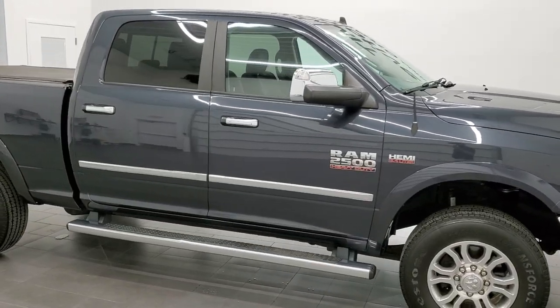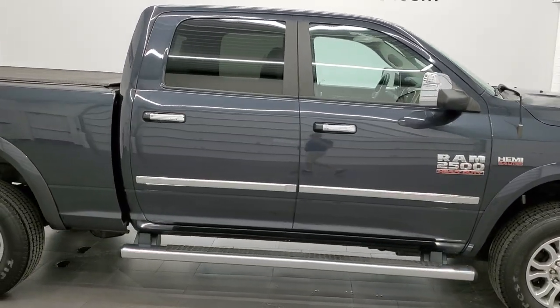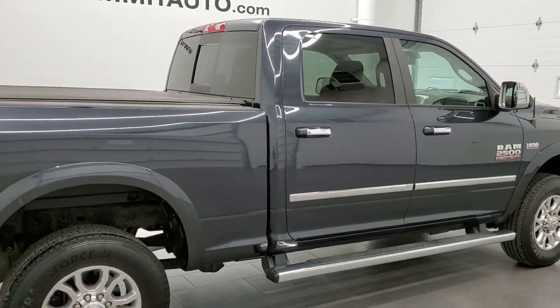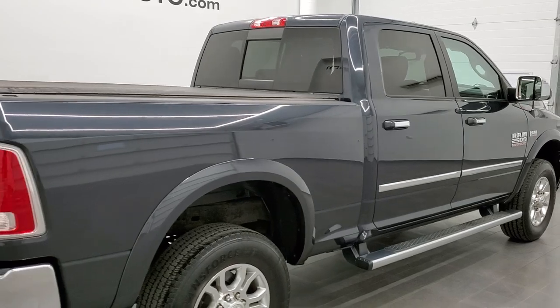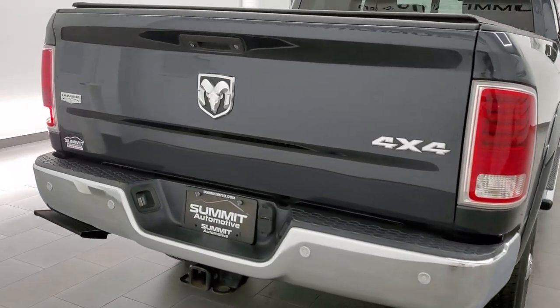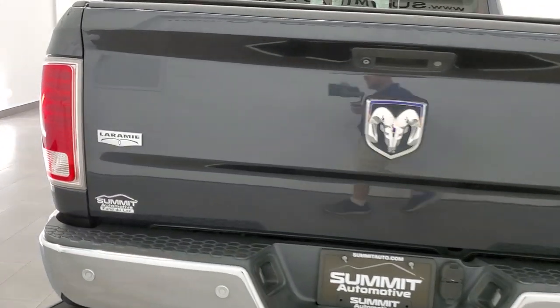This 2016 Ram 2500 Crew Cab Short Box Laramie is stock number 11814Z. We are here at Summit Automotive in Fond du Lac, Wisconsin, your new and used heavy duty truck and Ram headquarters.